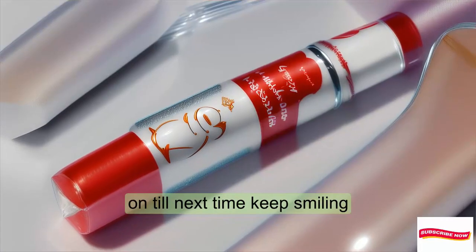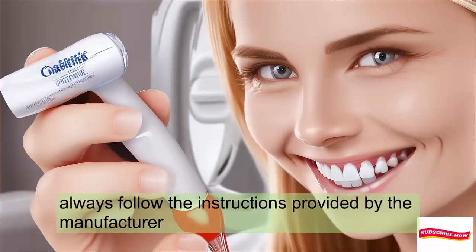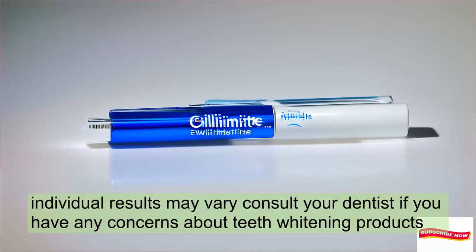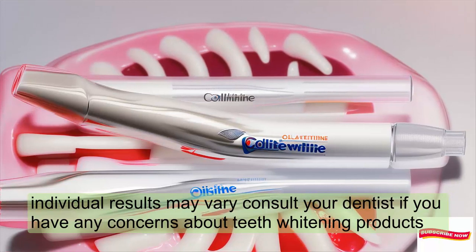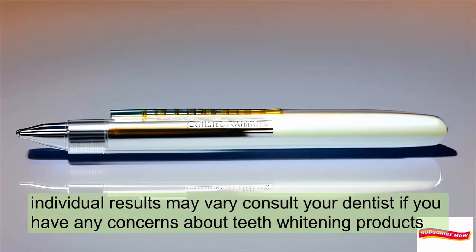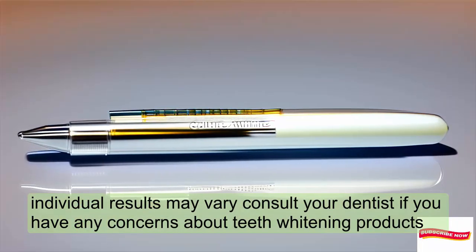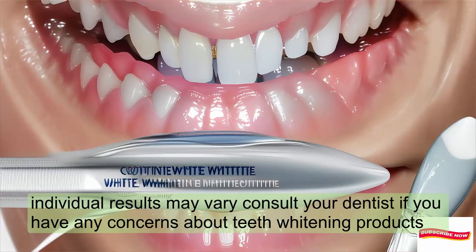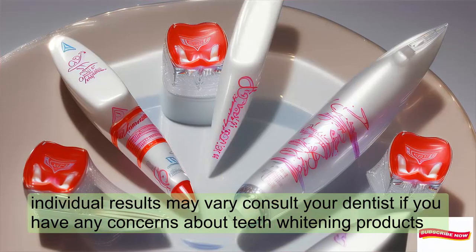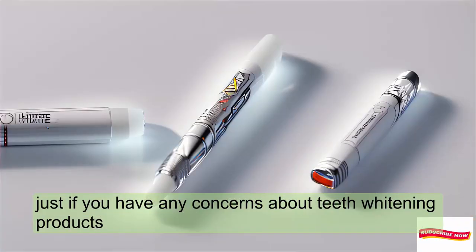Until next time, keep smiling. Always follow the instructions provided by the manufacturer. Individual results may vary. Consult your dentist if you have any concerns about teeth whitening products. We'll see you on the next one.